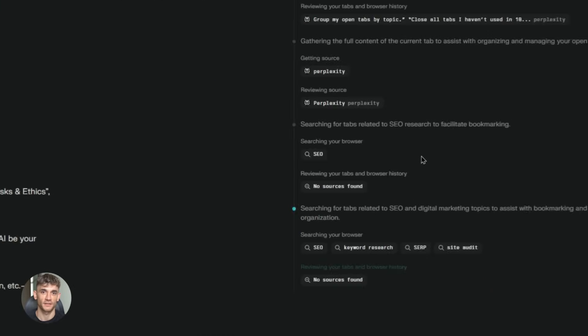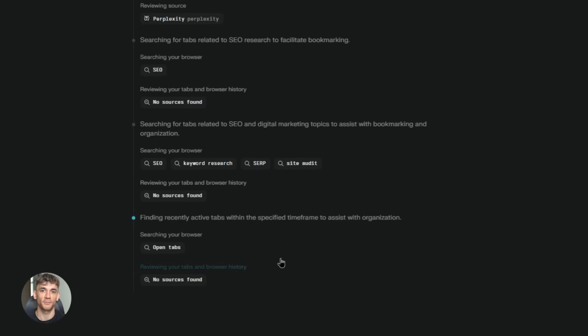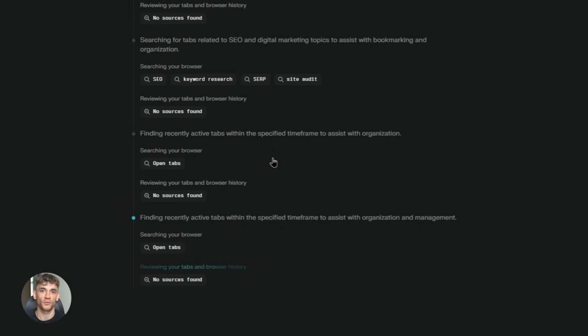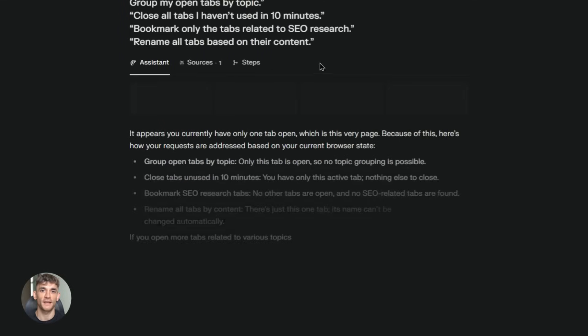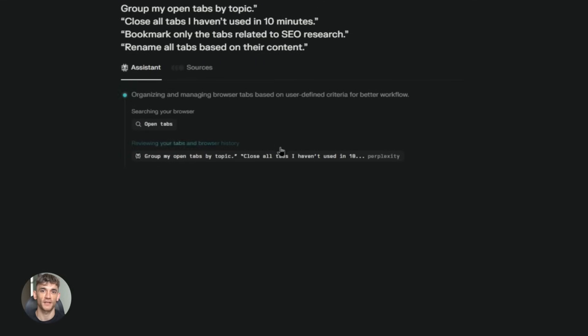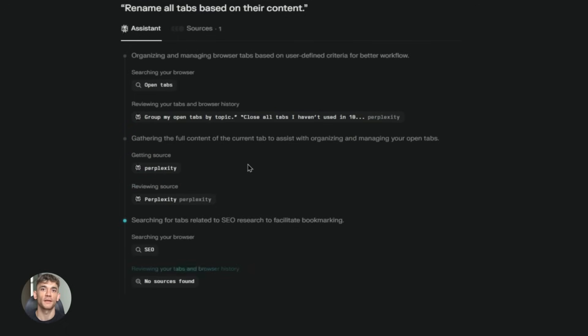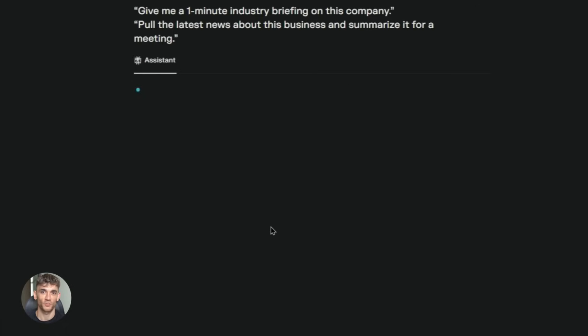The fifth feature is search integration. When you search for something in Comet, you don't just get links — you get real answers. The AI looks at all the search results and tells you what you need to know. It's like having Google and ChatGPT combined into one thing. You ask a question, you get the answer with sources, with context, with everything you need to keep moving forward.